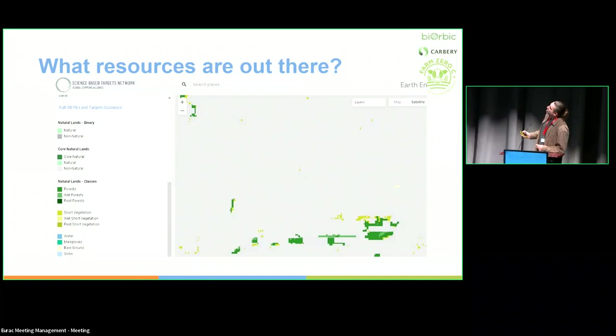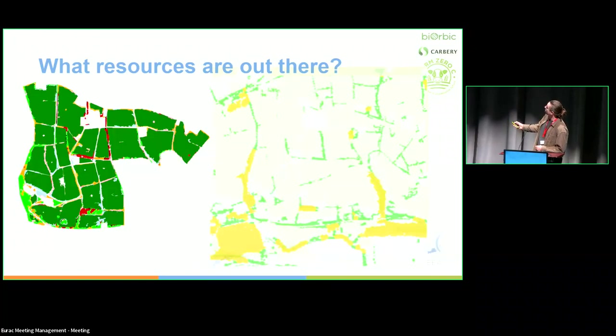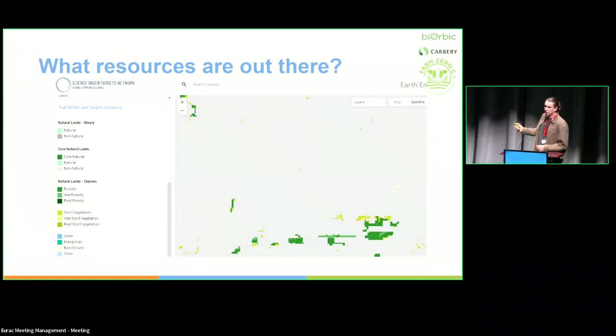This map is produced by Science Based Targets for Nature — a voluntary reporting initiative, similar to the CSRD but not mandatory. It's a natural lands map produced by the World Resources Institute. Comparing it to the same area, it doesn't really capture the biodiversity there. The resolution is not good enough, and the categories being classified lack sufficient detail to really get at biodiversity. I don't think this is useful for this use case.